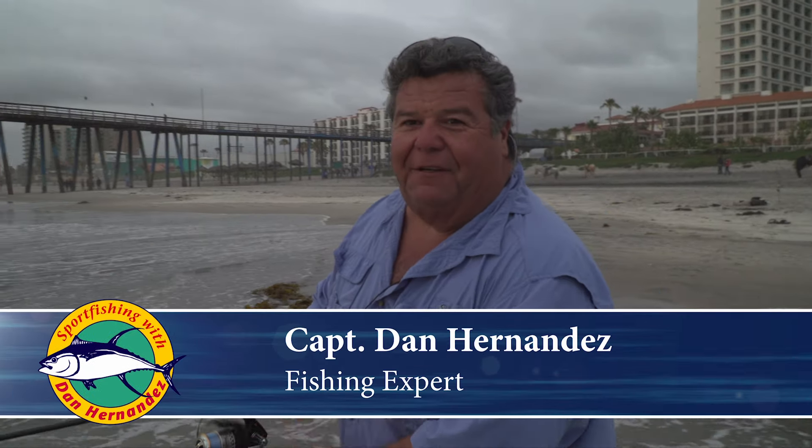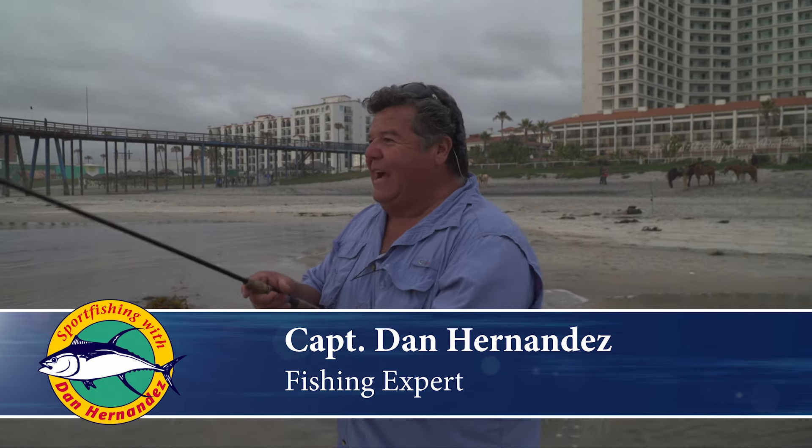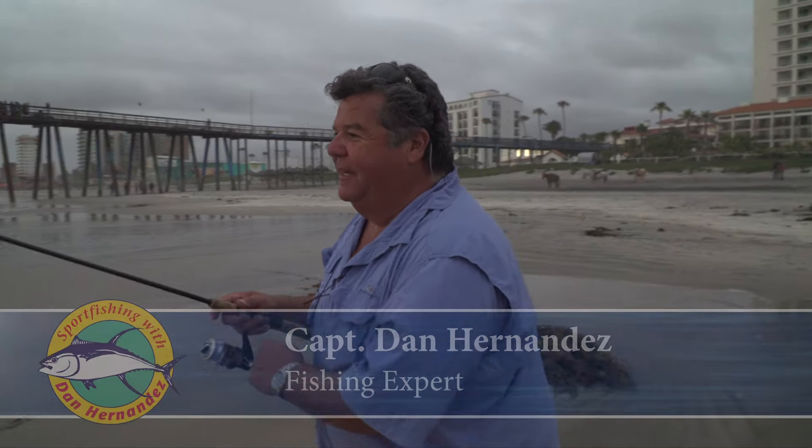This week on Sport Fishing we're down in Rosarito at the Rosarito Beach Hotel, and we'll be out here looking for surf perch. I just made my first cast of the day and I got bit. Looks like I got a little fish here. Let's see what I got.